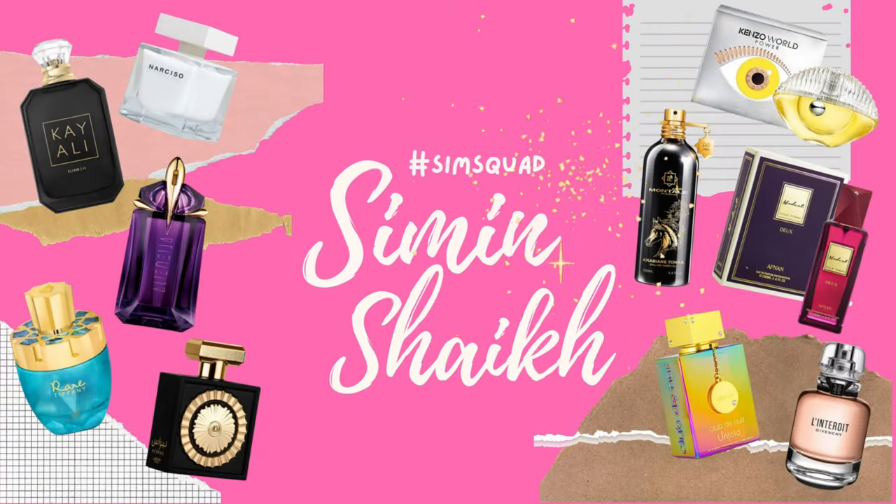Hello, my lovely angels! This is your girl Sim, back with another episode of the Sim Squad. So today I have oils for you — and when I say oils, don't you automatically go towards Khadlaj?